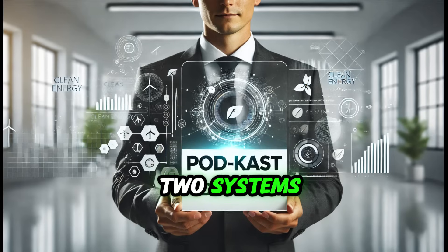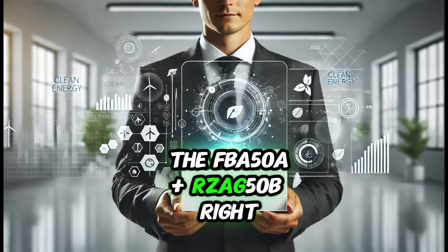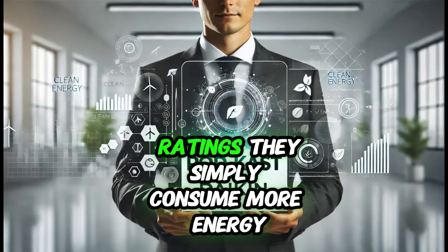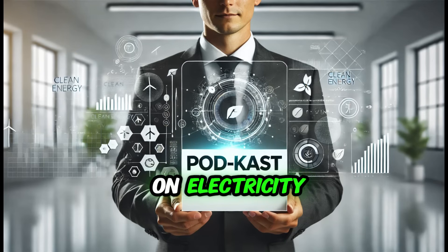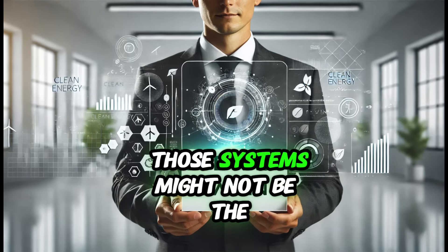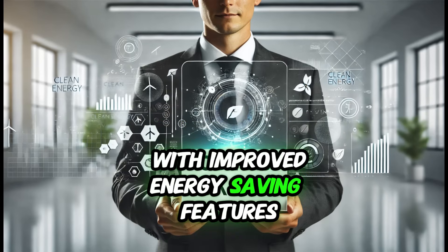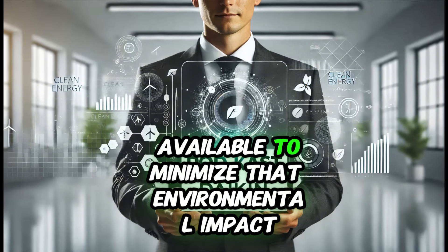The chiller, the EWYT-050CZP-A2, and the split system, the FBA-50A9 plus RZA-G50B, have a larger environmental footprint compared to the VRV systems, primarily due to their lower efficiency ratings. They simply consume more energy to achieve the same level of heating or cooling. For homeowners committed to eco-friendly living, those systems may not be ideal. That said, newer models are constantly being developed with improved energy-saving features, so if someone is set on a chiller or split system, choosing the most efficient model available is crucial.